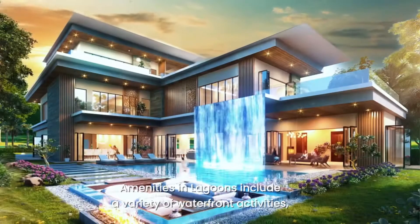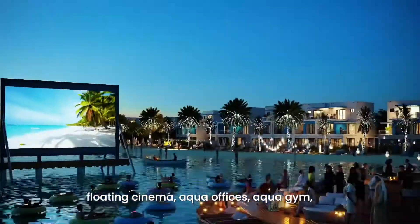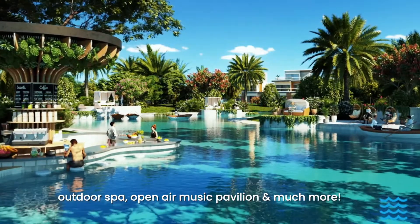Amenities in Lagoons include a variety of waterfront activities like beaches, lagoons, waterside cafes, floating cinema, aqua offices, aqua gym, outdoor spa, open air music pavilion and much more.